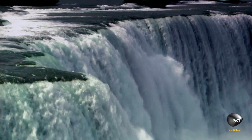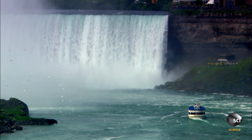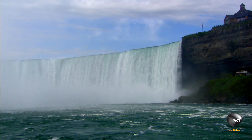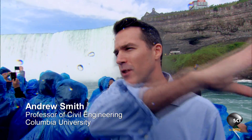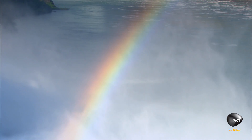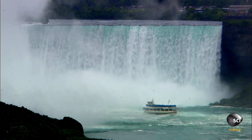Here at Niagara Falls, 150,000 gallons per second pours over the top. Four of the five Great Lakes of North America empty into the Niagara River and pour over the top of these falls into Lake Ontario to the north. As the water crashes over the top, all of the potential energy is converted into kinetic energy and comes down with tremendous force.